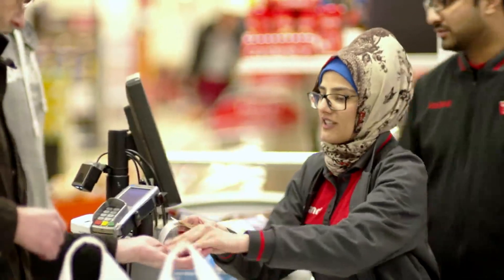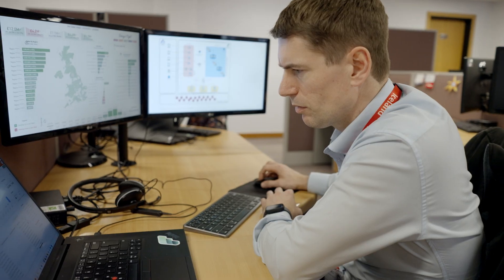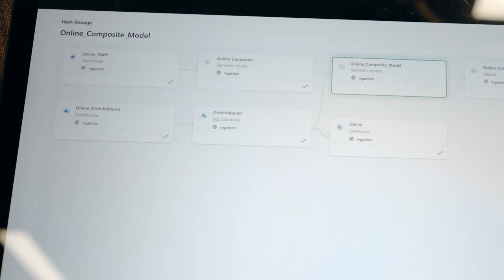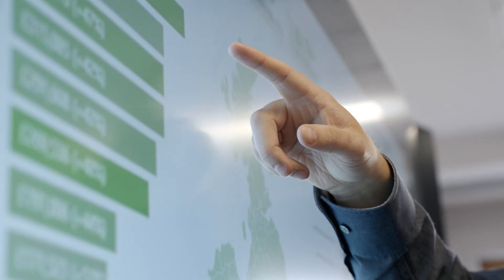We chose Microsoft Fabric for its real-time intelligence. We were impressed with Fabric bringing Azure services — including Power BI, Synapse, and Azure Data Factory — into a single software-as-a-service platform. Fabric pulls everything into one place: big data capabilities, traditional SQL database capabilities, and real-time intelligence.